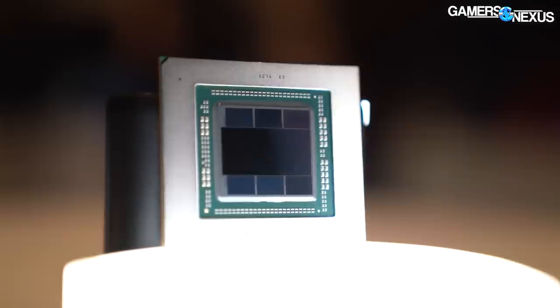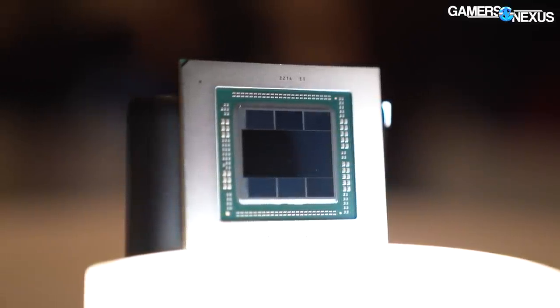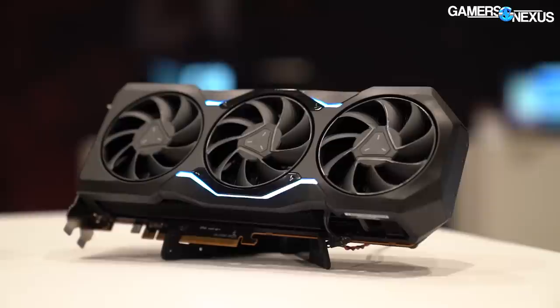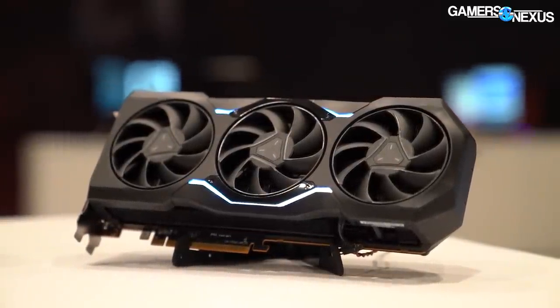Here are some up-close die shots of the new AMD Radeon RX 7900 XTX and the 7900 XT that AMD announced today. These are the first consumer chiplet-based GPUs, or MCM designs, coming out. They have six MCDs or memory cache dies and one GCD or graphics compute die, except the 7900 XT has one dummy MCD.